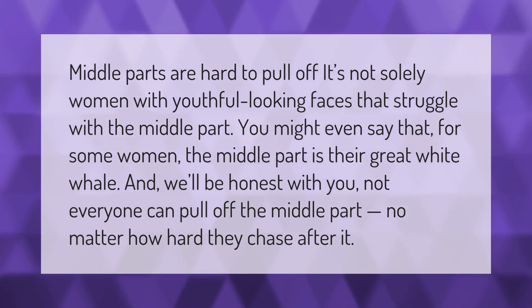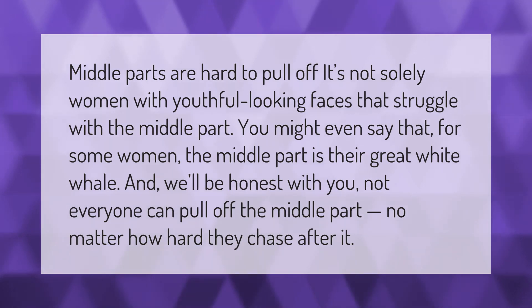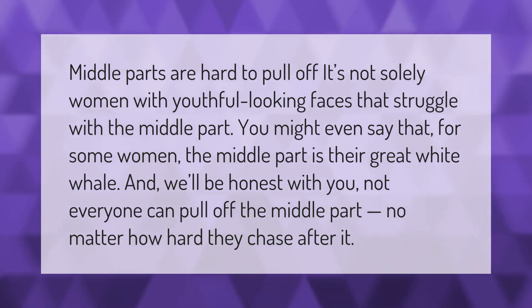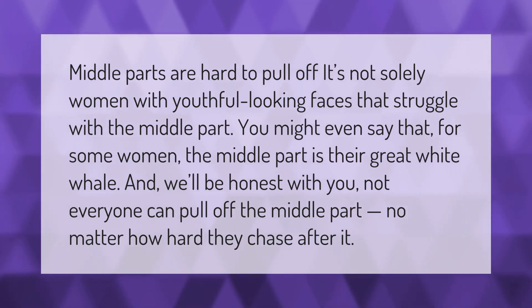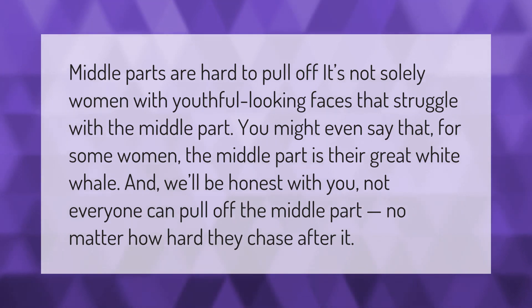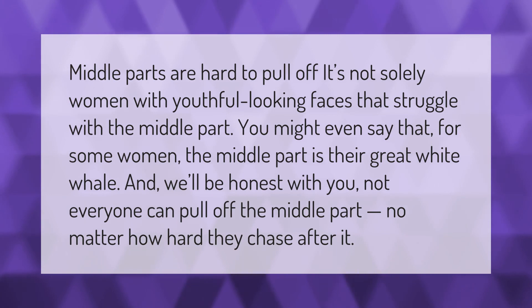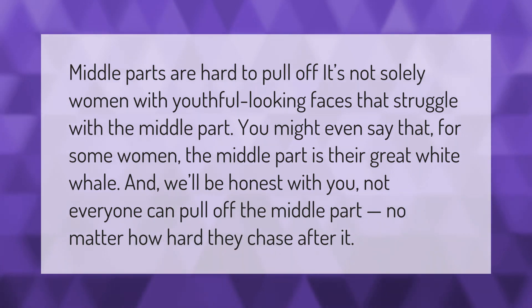Middle parts are hard to pull off. It's not solely women with youthful looking faces that struggle with the middle part — you might even say that for some women the middle part is their great white whale. And to be honest, not everyone can pull off the middle part, no matter how hard they chase after it.